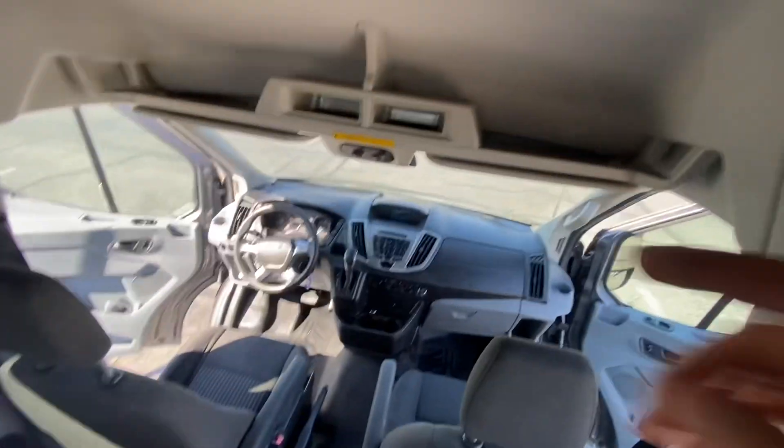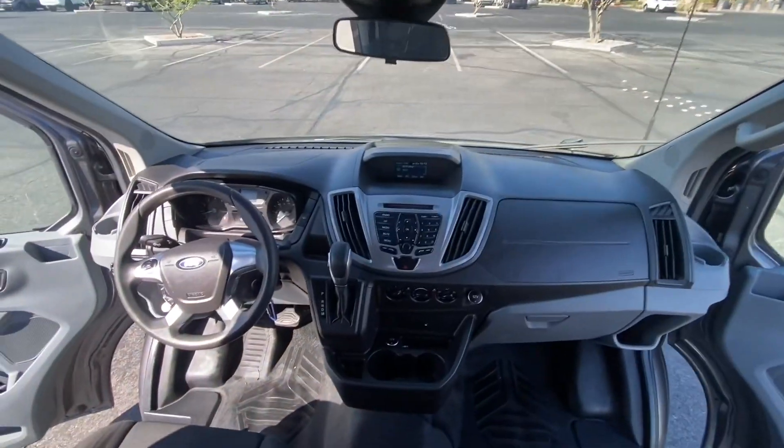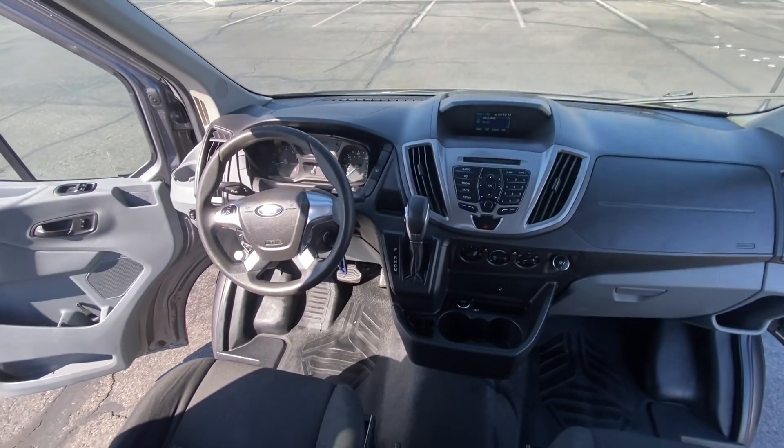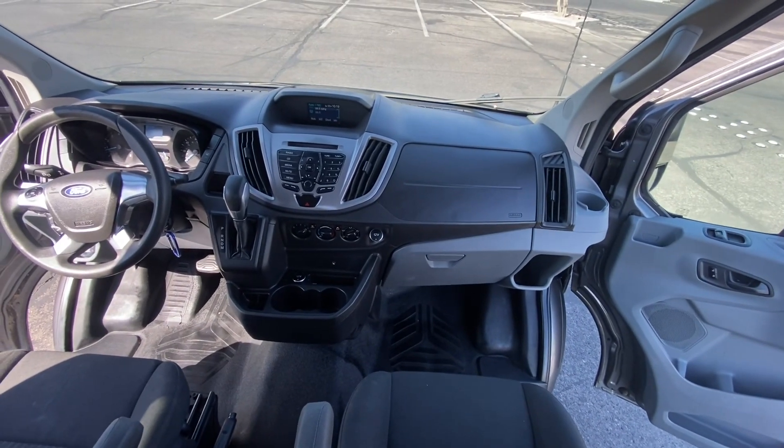Air conditioning works great. You've got the top shelf up here to put stuff in. Seats are in great condition. It has a rearview camera, cruise control, power windows, power locks, power mirrors. It's got the aux cord right there.